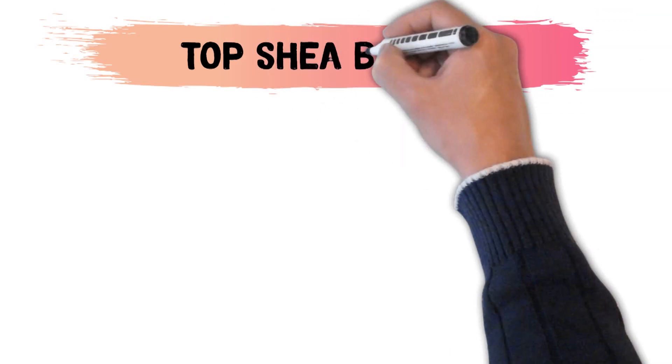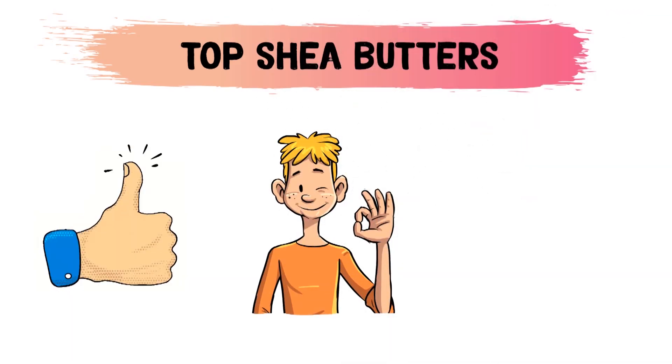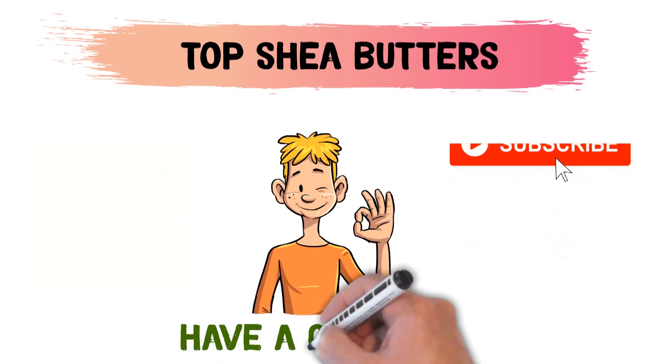So that sums up the top shea butters. We hope you enjoyed, and if you did, please leave a like on the video. And if you're new here, hit that subscribe button. Until next time, have a great day!